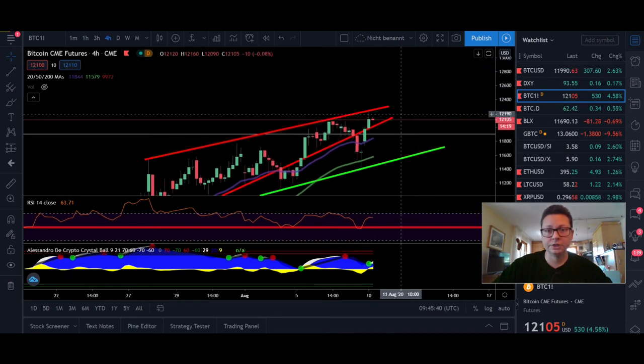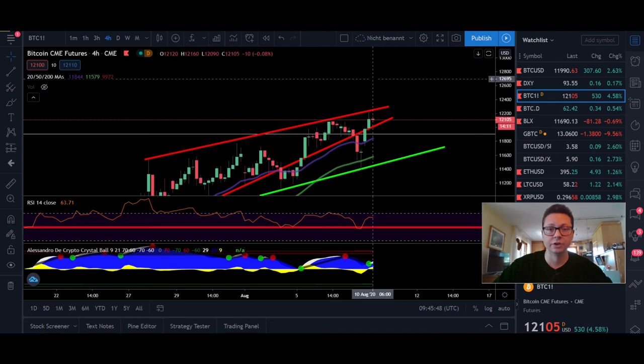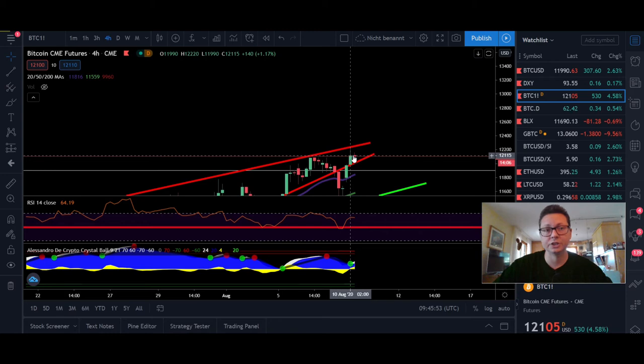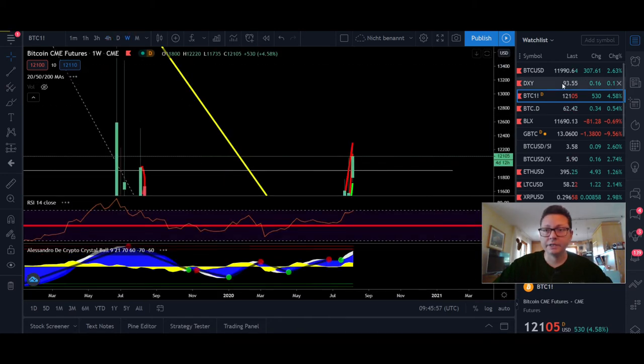This is why it's so important that we break the $12,000 area. If we reach our next target of around $14,000, we'd be out of this pattern and that would be the absolute confirmation that we will go even higher.